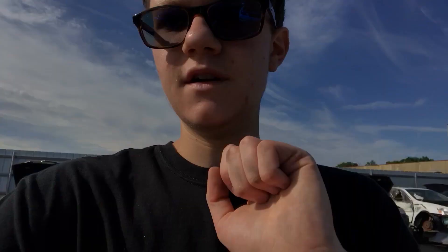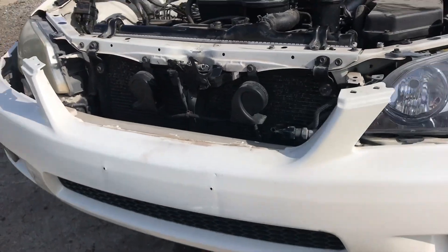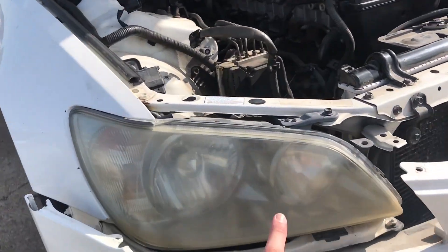I figured I'd shoot a little video for you guys and show you around the yard, because they have some super cool stuff here all the time. I'm going to grab this bumper, and I think I'm going to grab this headlight too because it's super clear — but this car was definitely in an accident at some point because the other headlight is super foggy.